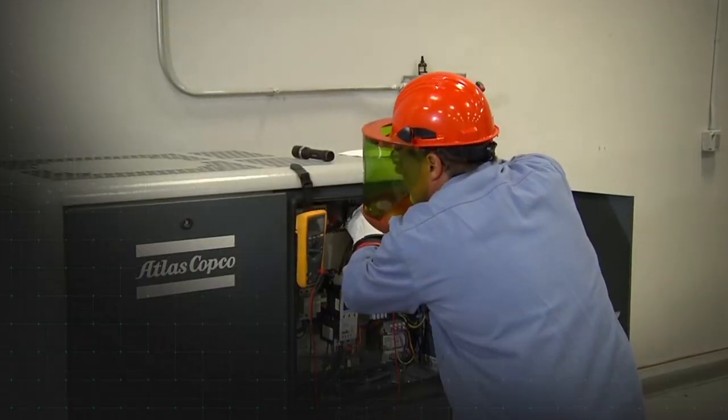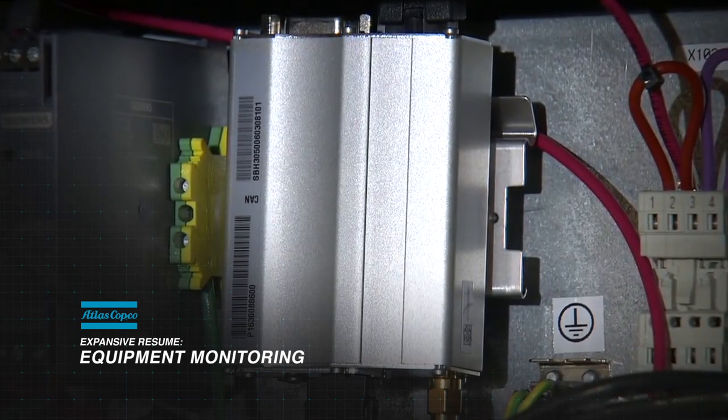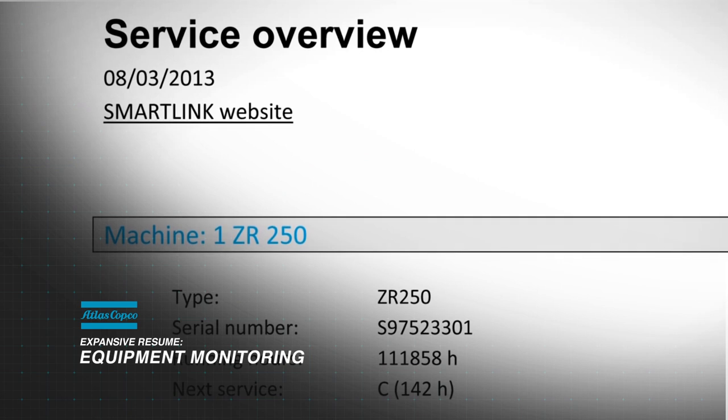SmartLink is Atlas Copco's solution for remote monitoring. We connect the machines — we have a one-way communication device that sends machine information to our data servers, and then we give that information to our customers in a web-based interface.